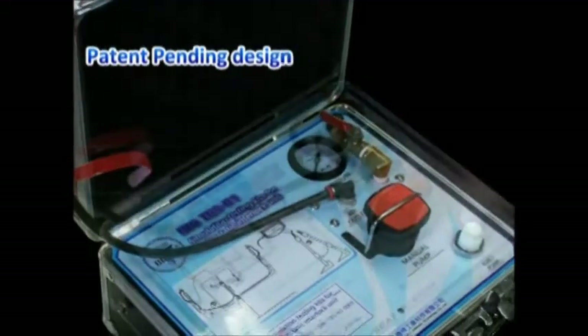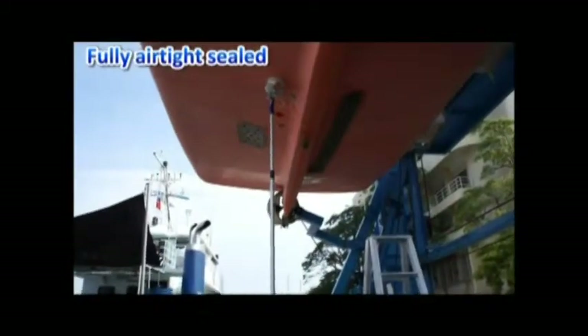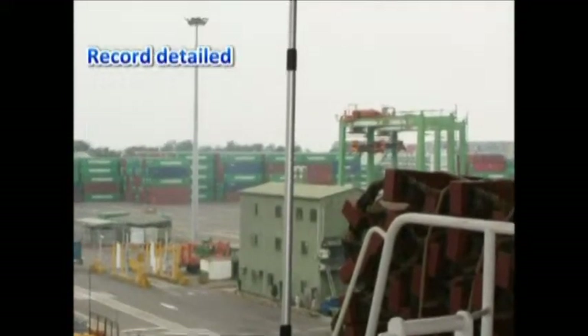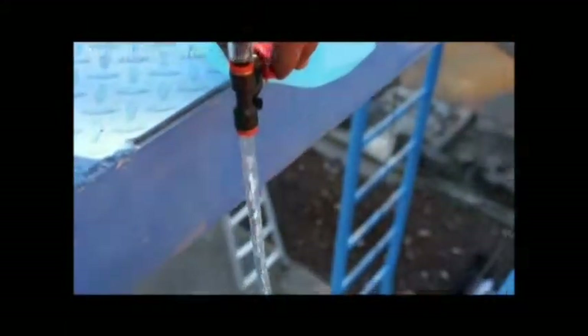Patent pending products make your lifeboat service unique and different from other companies, because you can do what others might not be able to do. It is your opportunity to gain more profit if you are providing better service.